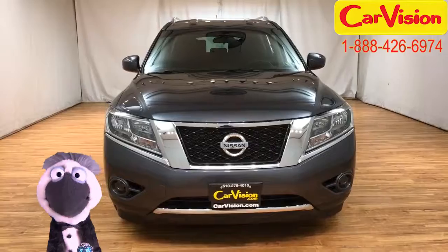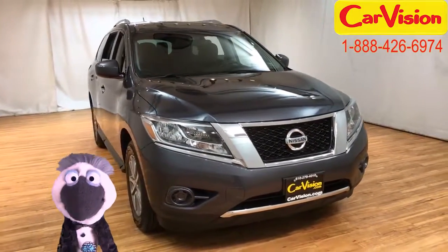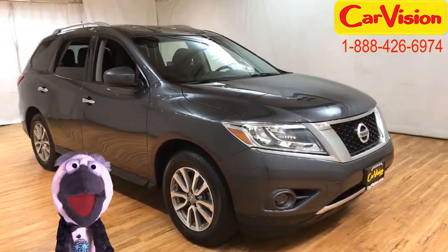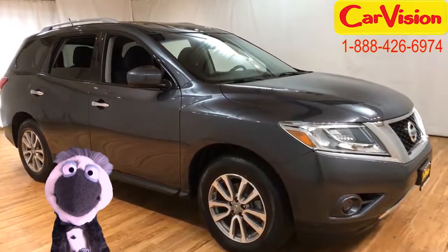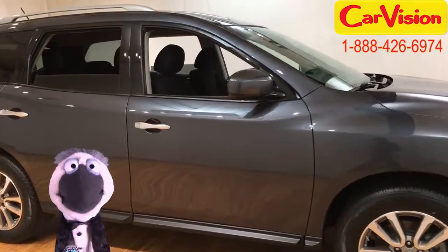Hey there, Pallies! Paulie Glacier here for CarVision.com. I may go from gig to gig in a limousine — only the best, baby. But after the show, I like to take myself for a drive. And when I do, I still want only the best.